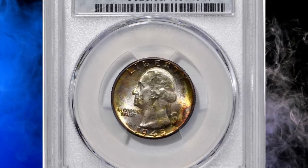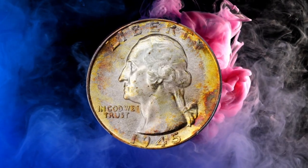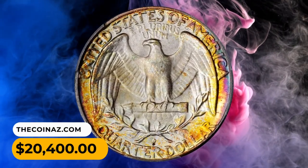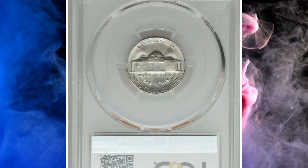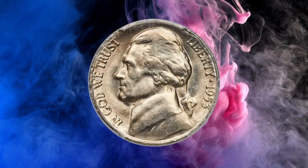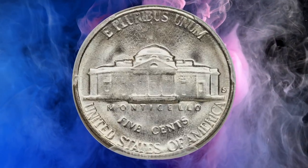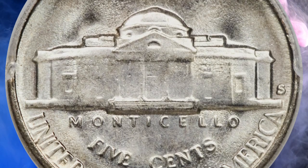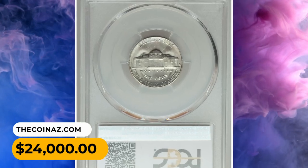Number 4: a 1945-D Washington Quarter in MS68 condition. The peripheries are splashed with vivid multicolor toning that gives way to a softer powder blue and antique silver iridescence in the centers — smooth enough to please even the most discerning numismatists. It sold for $20,400. Number 3: a 1953-S Jefferson Nickel in MS65 with Full Steps. The key 1953-S has been recognized as a major rarity for at least 30 years; full-strike five-full-step coins are extremely rare, and few have been discovered. This gem sold for $24,000 in 2019.